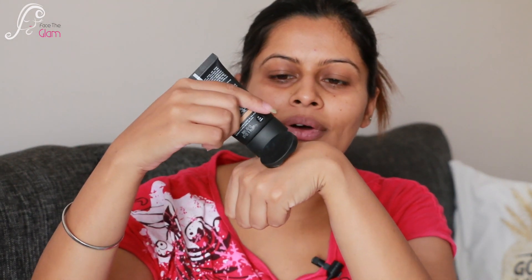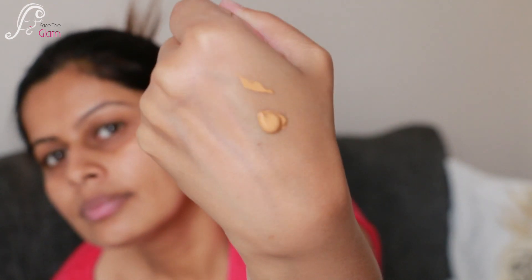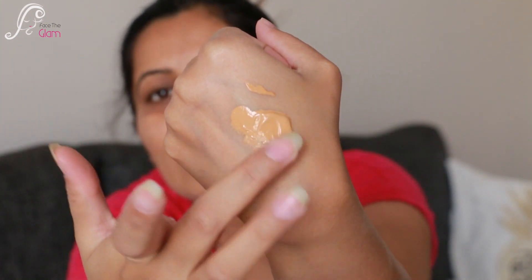I have a bare face, nicely moisturized. I'm going to take a little squeeze of foundation on the back of my hand, start with a small amount, and build up to see whether it's buildable. I won't be using any concealer today. Texture-wise, it's very thick and creamy — not liquidy or runny.